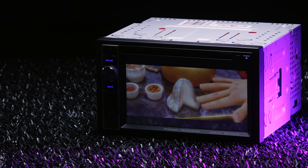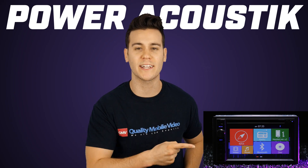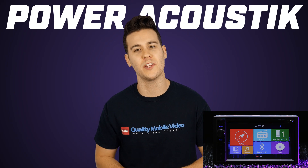That's it on the Power Acoustic PDN-626B. Be sure to check it out online at QualityMobileVideo.com.